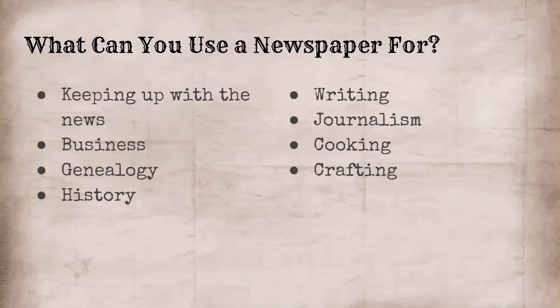Journalism, cooking, crafting — there are a lot of different things you can use newspapers for. So when you look at our collection, really look at it with an open mind and kind of think outside of the box of just reading the news. There is so much more that you can be doing with these.